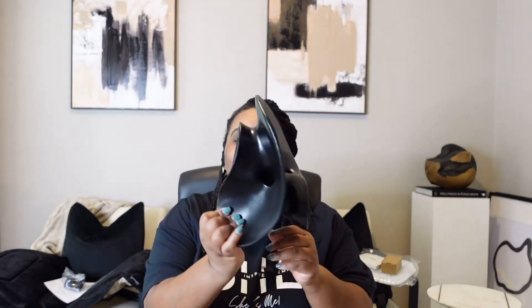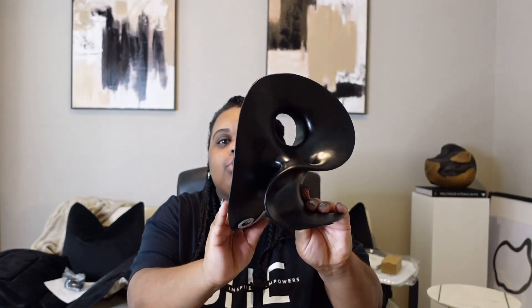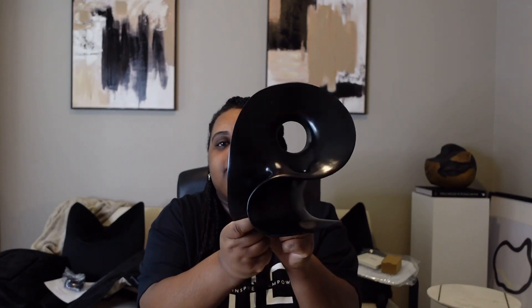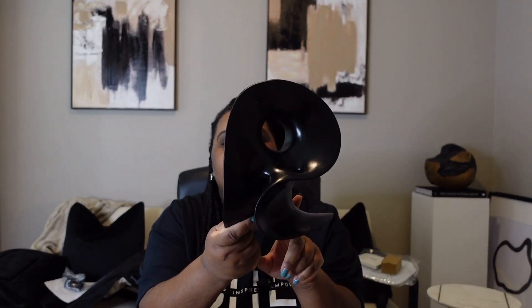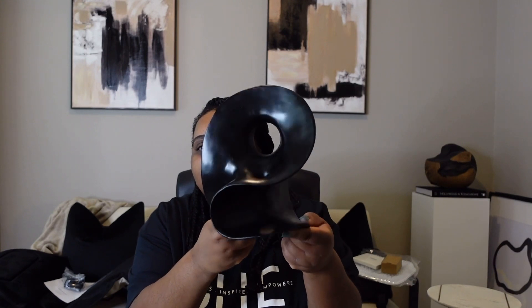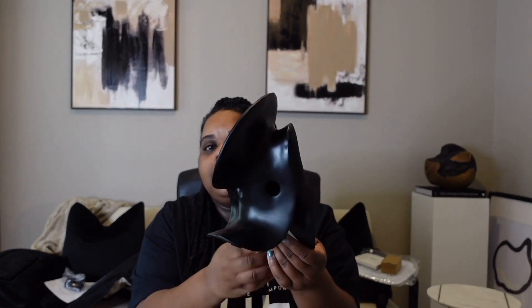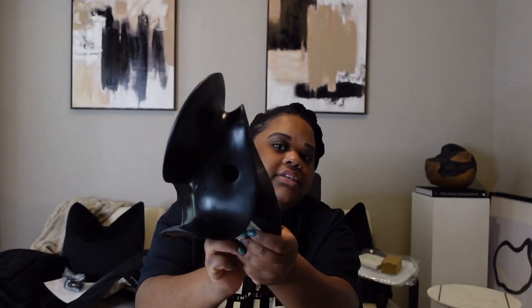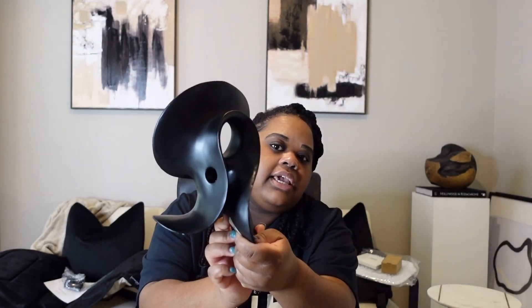Speaking of unique, I have another piece from HomeGoods. I don't know exactly what this is — it just drew me to it. It's a very different sculptural piece, also on sale for $18. Over time I might eventually paint it, but I thought it was very different as a standalone piece on a shelf, bookshelf, entryway, or foyer.